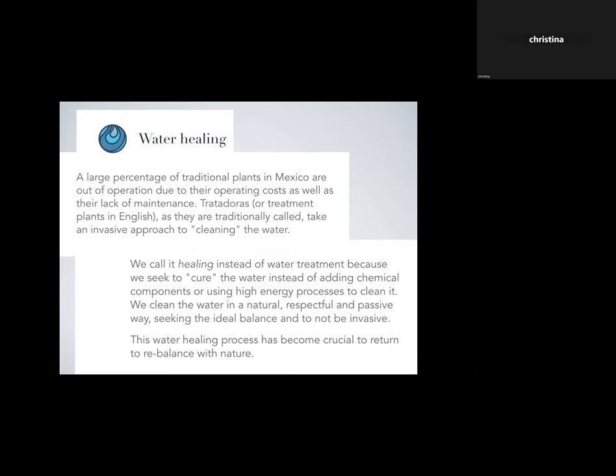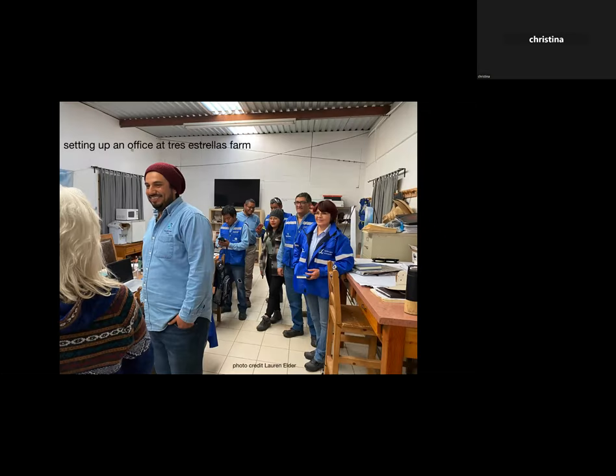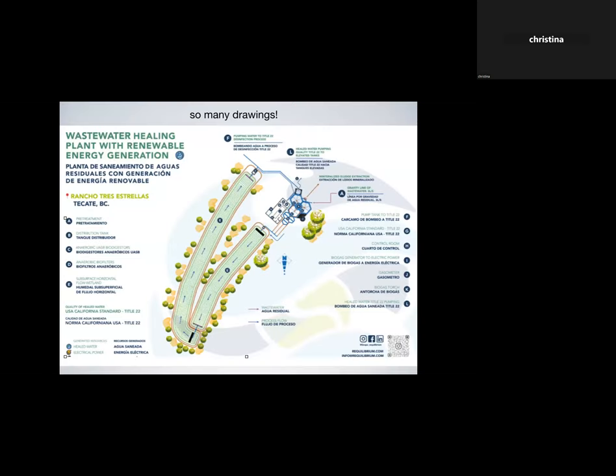They clean the water in a natural, respectful, and passive way, seeking the ideal balance and not being invasive. In their projects they don't use chemicals; it's passive, with zero or minimum energy use, no generation of smells, and no discharge of methane. Their projects are especially robust, have low operating costs, longevity, and generate renewable energy. Eric's company set up an office right there at the Tres Estrellas farm, and engineers — men and women — came and started doing drawings.